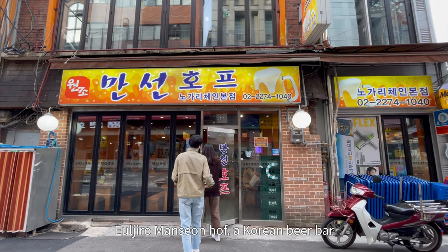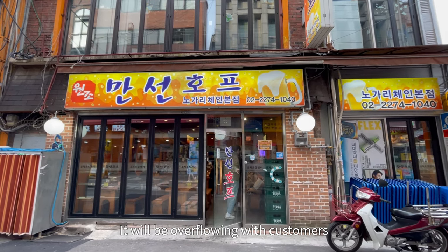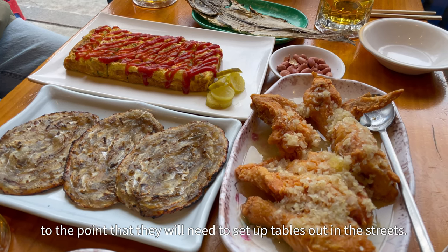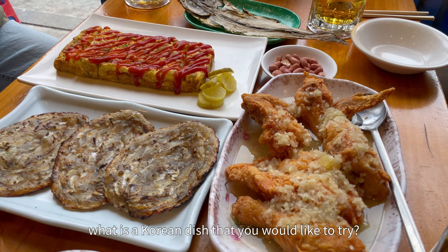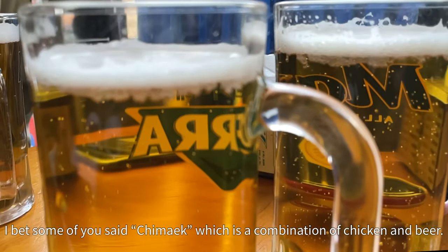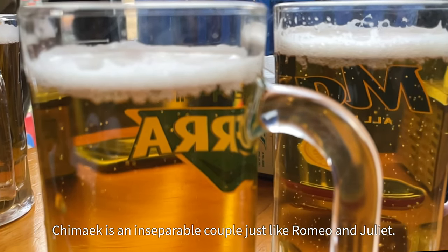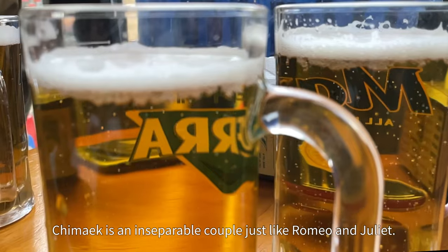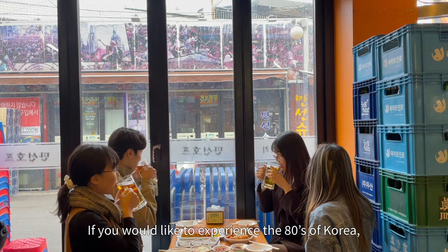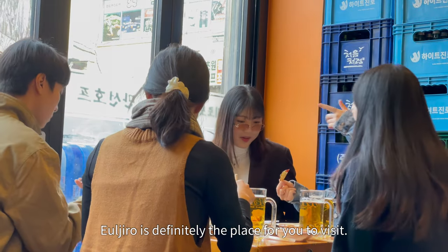Euljiro Manseung Hof, a Korean beer bar, has a lot of customers when it turns nighttime. It will be overflowing with customers to the point that they will need to set up tables out in the streets. What is a Korean dish that you would like to try? I bet some of you said chimaek, which is a combination of chicken and beer. Chimaek is an inseparable couple just like Romeo and Juliet. If you like to experience the 80s of Korea, Euljiro is definitely the place for you to visit.